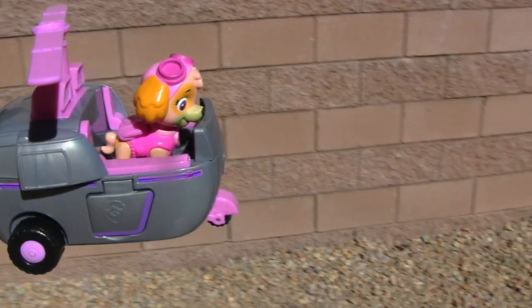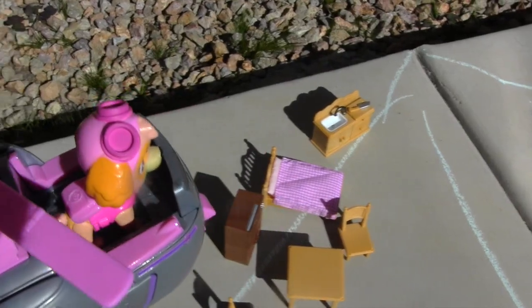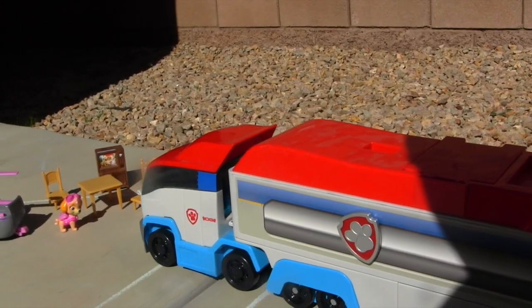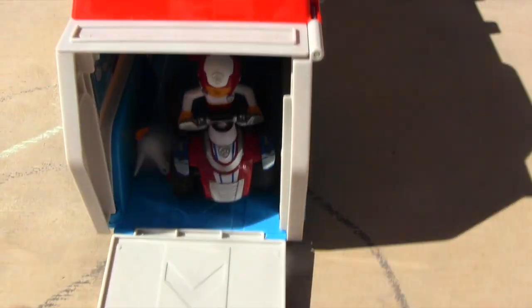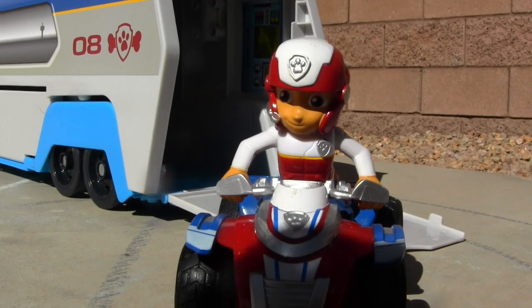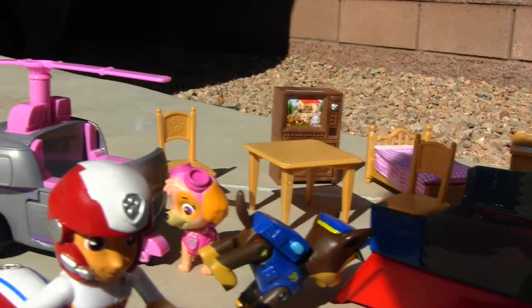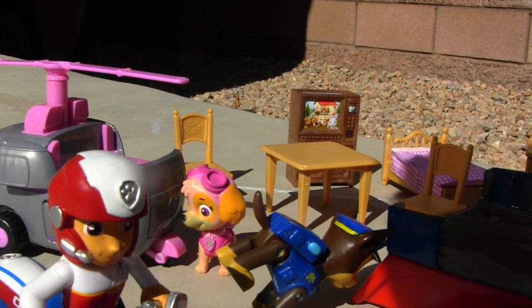Ryder, Chase — I think I see the furniture. I'm flying right over it. That's great news, Skye. We're almost there. Bring the Paw Patrol over here, guys, and we'll load it up. You guys are here — nice job. I'm coming. Okay Chase, let's get this furniture loaded on the Paw Patroller. Come on, Chase. This sure is a lot of furniture, guys. No problem — we can do this easy.